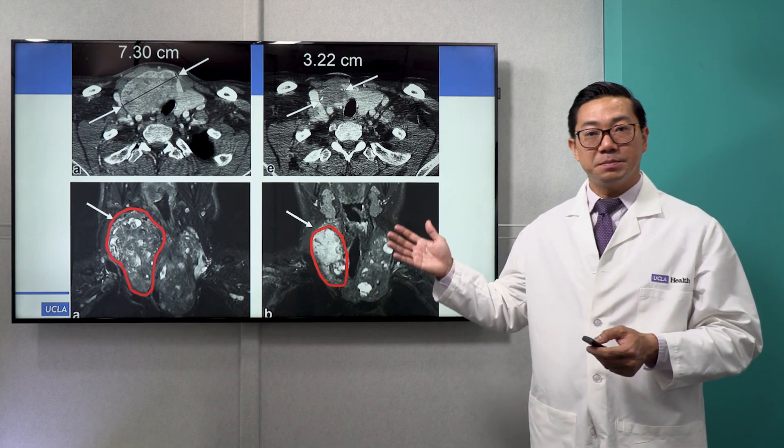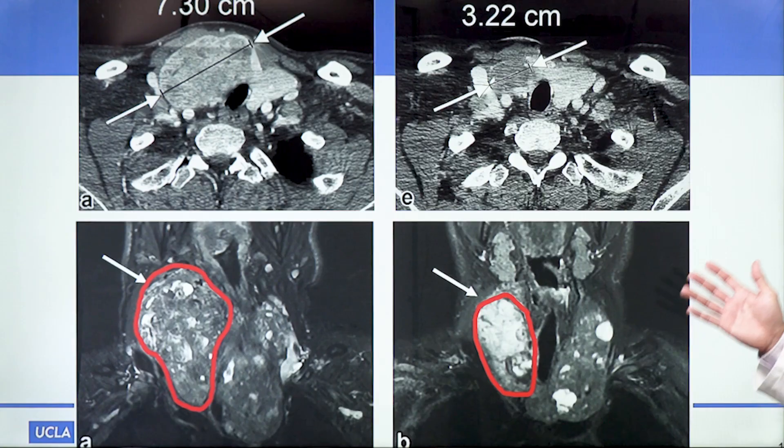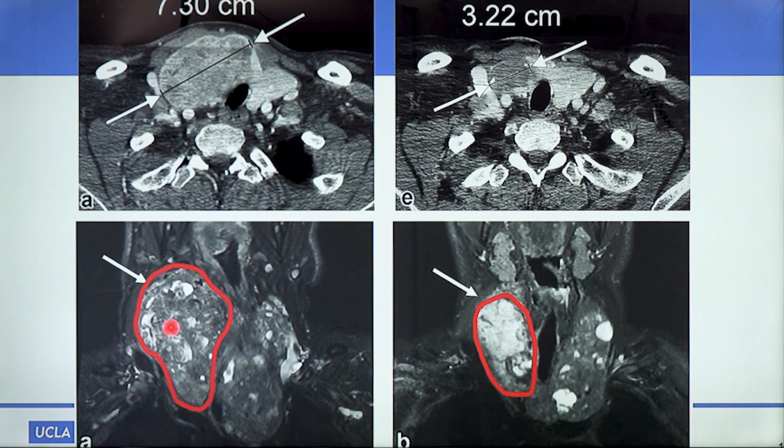These are some case examples from their paper. In the top image, in a patient with a very large single nodule, after embolization there was a significant decrease in size. And in this patient with a diffusely enlarged multinodular goiter, you can see there has been a significant decrease in size after embolization.